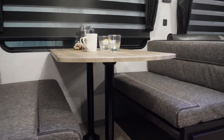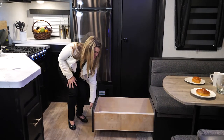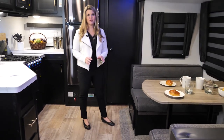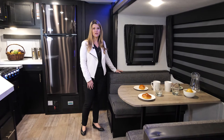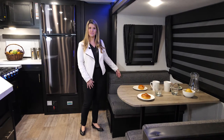On the other side of the unit we have this large style dinette with huge storage drawers. Something I personally love about this unit is the versatility — your dinette area will also become a large sleeping space if you have friends or family staying with you.